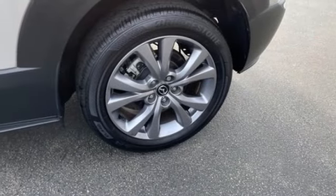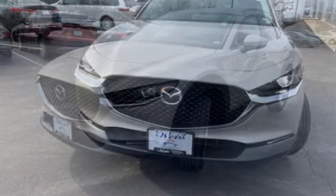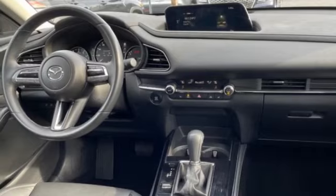This vehicle has less than 25,000 miles. Here are some of this vehicle's great options: rain sensing wipers, tire pressure monitor, blind spot monitor, all wheel drive, aluminum wheels, rear spoiler, remote engine start, brake assist, traction control, and stability control.